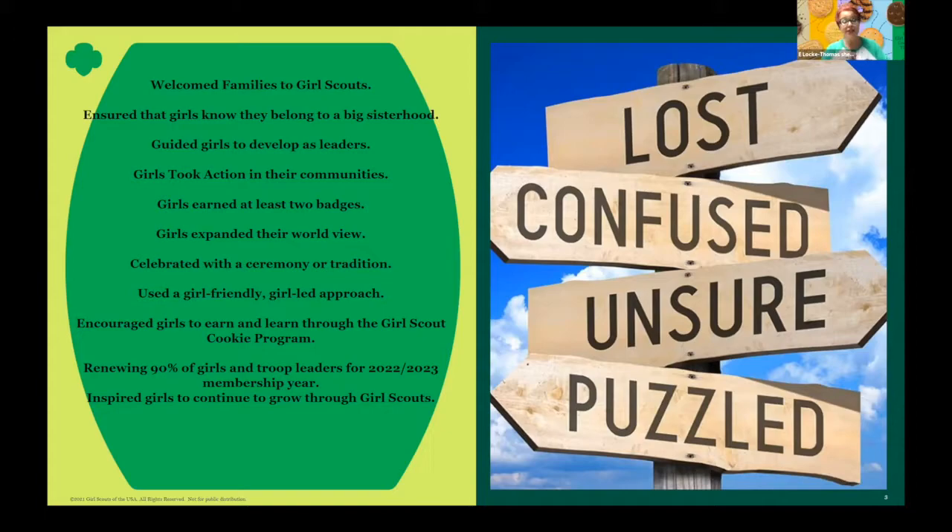Girls earning at least two badges. Badges are different than fun patches — this is a fun patch program. Badges have programmatic progression by each level and go on the front of the vest, sash, or smock. Fun patches go on the back. I like to think of it very much like a mullet: business in front, party in the back. But we want our girls to earn at least two badges through the year.